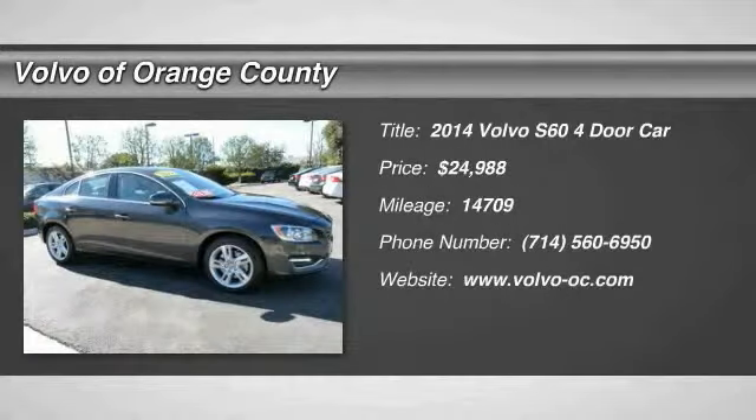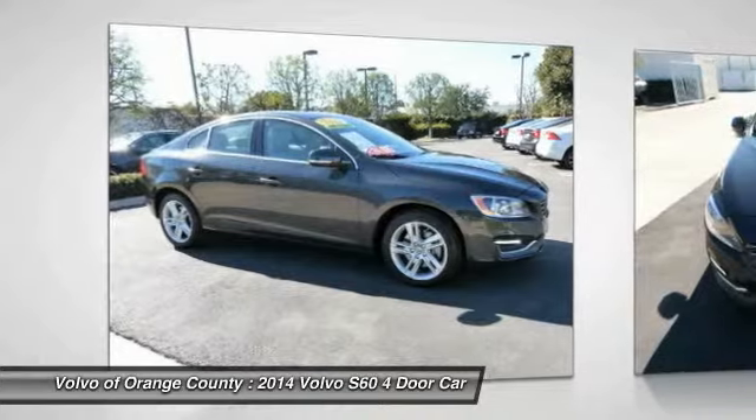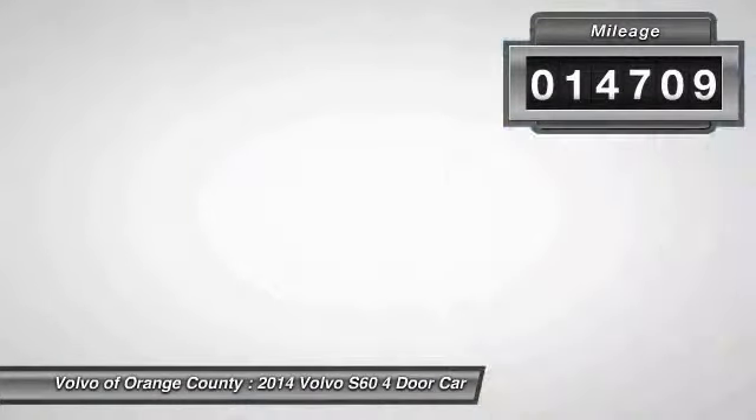The 2014 S60, downright shameless with the affection it shows for curves. The Volvo S60 is waiting for you and is priced below $25,000. This vehicle has less than 15,000 miles.